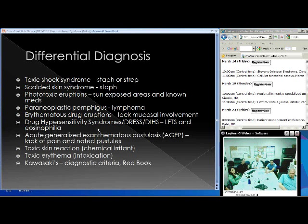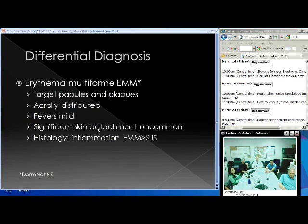Kawasaki disease has strict diagnostic criteria in the Red Book — conjunctival inflammation, oral mucosa inflammation, fevers, skin lesions, and later peripheral sloughing, though quite limited. Erythema multiforme major has more classic target papules and plaques, acral distribution, lower fevers (101°F and below compared to the higher fevers in SJS/TEN), typically no significant skin detachment, and greater perivascular inflammation on histology than in Stevens-Johnson.